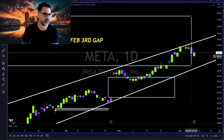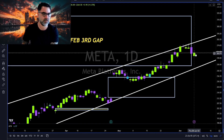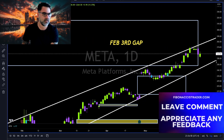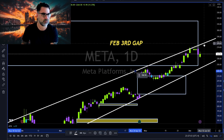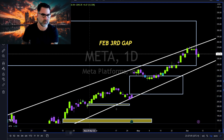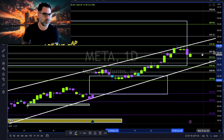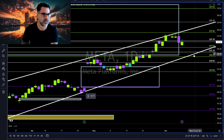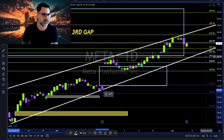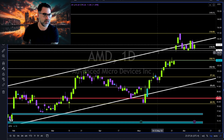Meta: three consecutive dojis off this trend line — the pullback is very healthy. Now let's see if bulls of Meta can bounce once again towards this white trend line to the upside. Using Fibonacci with swing low and swing high: long continuation above 265, pullback continuation below 257 towards this white trend line. Overall Meta is in an uptrend — a very strong name.